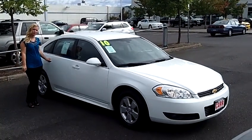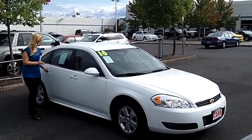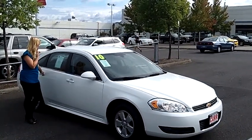Hey, this is Jennifer at Cars Chevy in Beaverton, Oregon off of Canyon Road, showing you a 2010 Chevy Impala LT for CP1843.